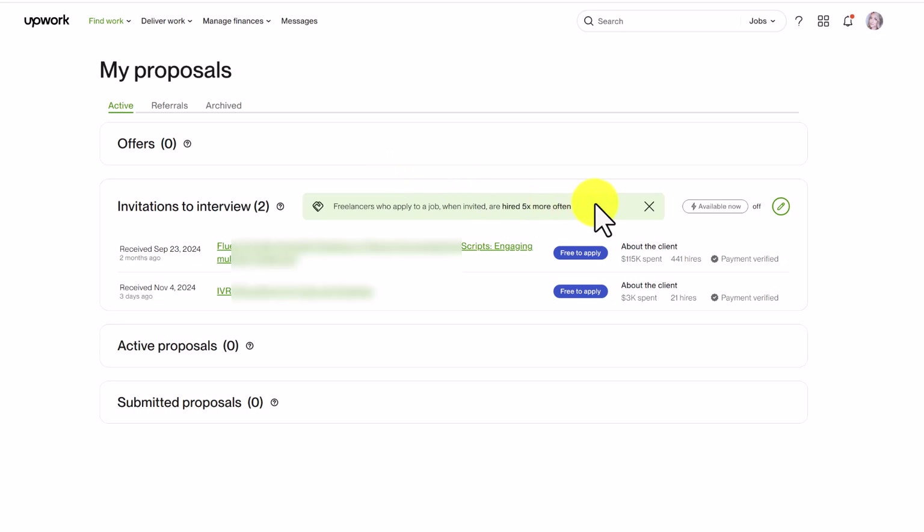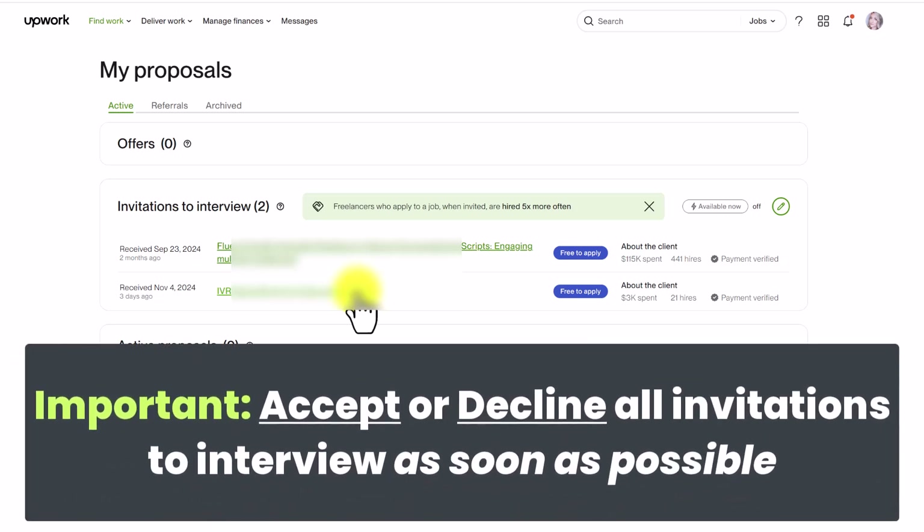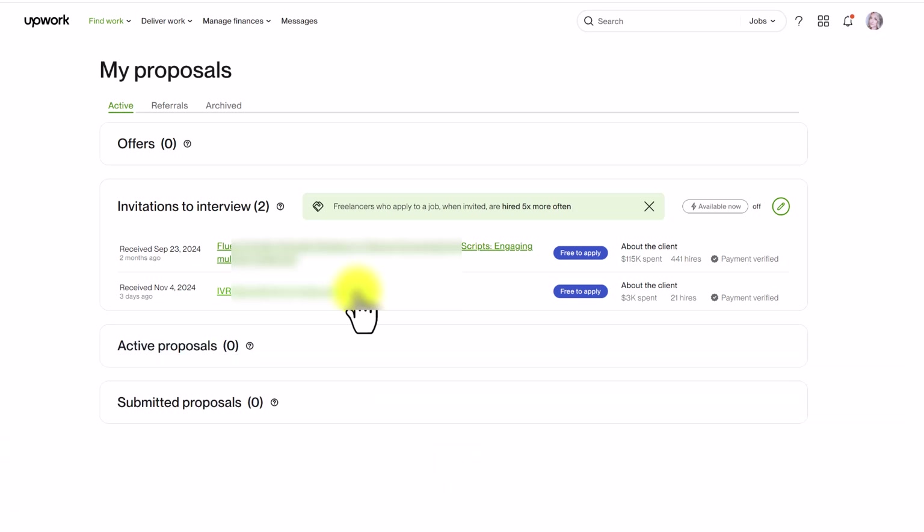You can see here that I have two invitations to interview that I have not yet responded to. You can also see when they were sent — one three days ago and another two months ago. Learn from my mistakes and do not wait to respond to an invitation, because you want your profile to show that you are quick at responding. It's very important to either accept or decline invitations as soon as you receive them.